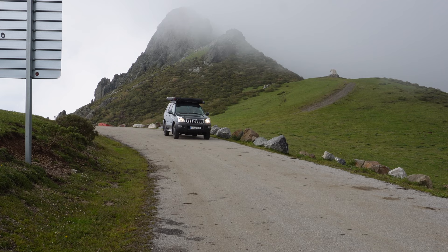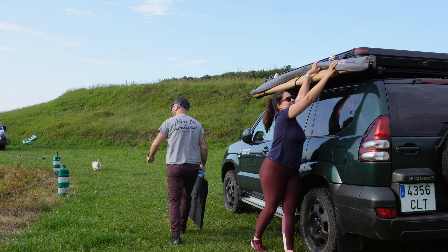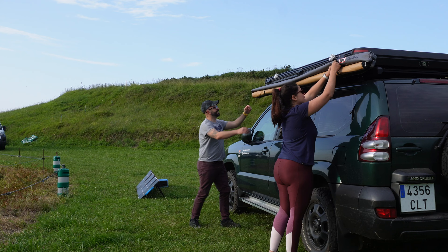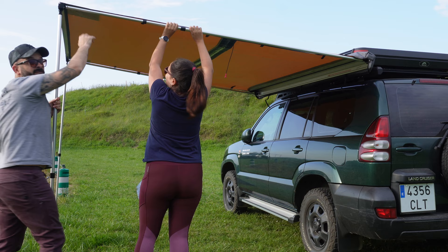En nuestro vídeo de hoy nos acompañarás un fin de semana completo. Teníamos muchas ganas de volver a usar el Land Cruiser y su tienda de techo. Con él nos fuimos a una de nuestras playas favoritas un fin de semana lluvioso de mayo. Para llegar hasta allí recorrimos la Nacional 621 y pasamos por lugares maravillosos como Riaño, Boca de Huérgano, Portilla de la Reina, subimos el puerto de San Glorio y también pasamos por Potes hasta llegar a Unquera.